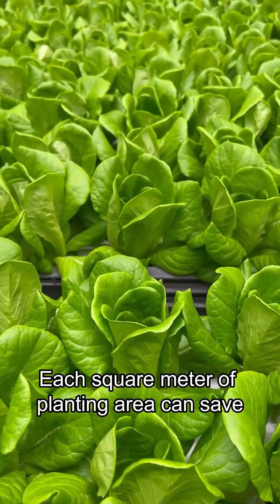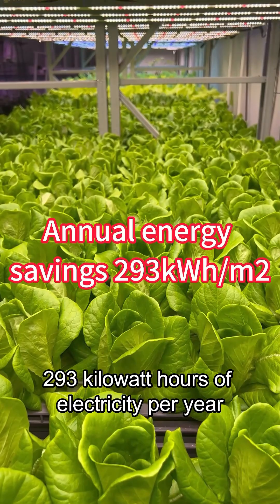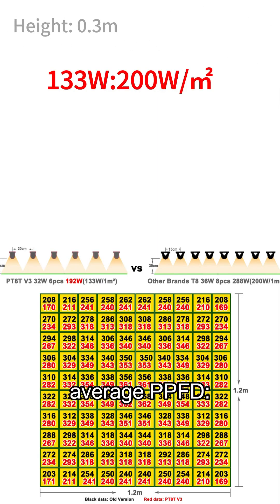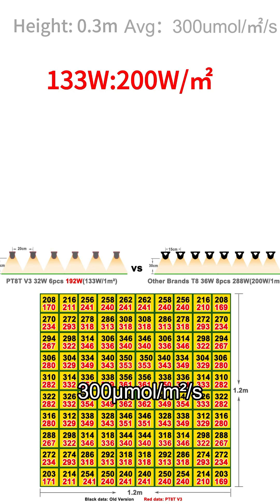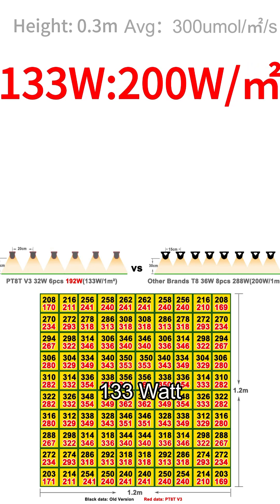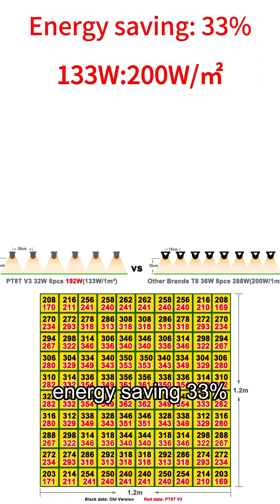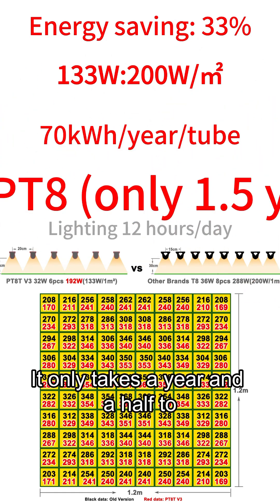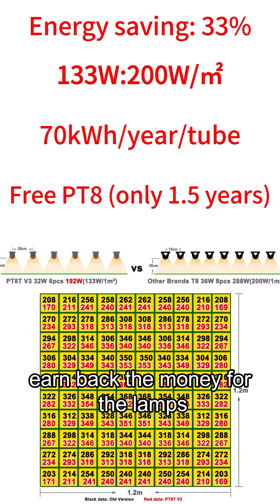Each square meter of planting area can save 293 kilowatt hours of electricity per year. At a height of 30 centimeters, the average PPFD is 300 micromoles per square meter per second. Power consumption per square meter is 133 watts — 33% energy saving. Each T8 lamp can save 70 kilowatt hours per year, and it only takes a year and a half to earn back the cost of the lamps.